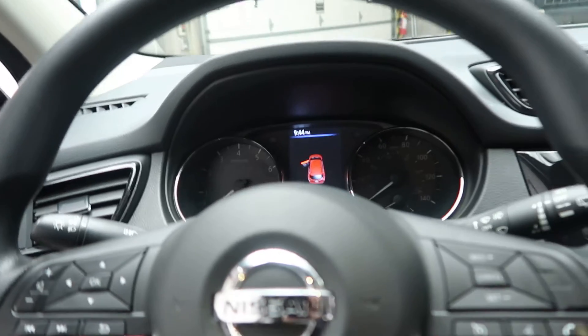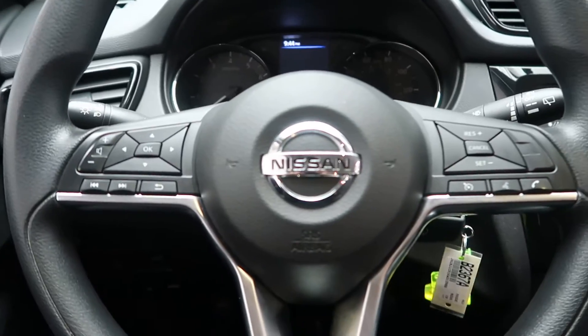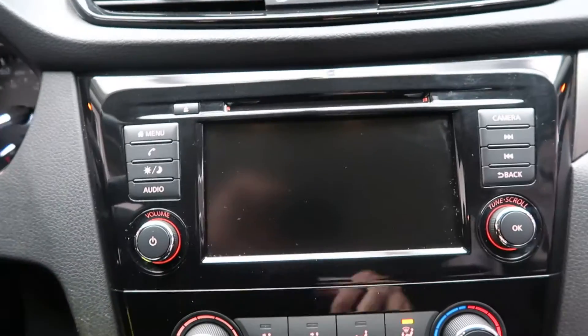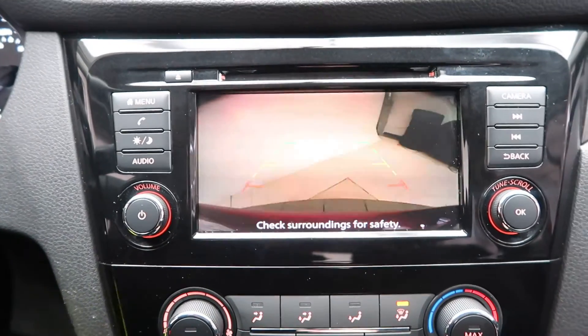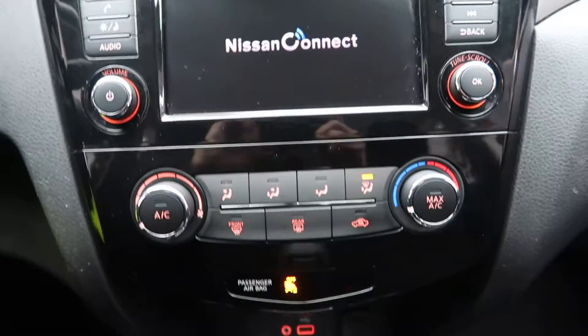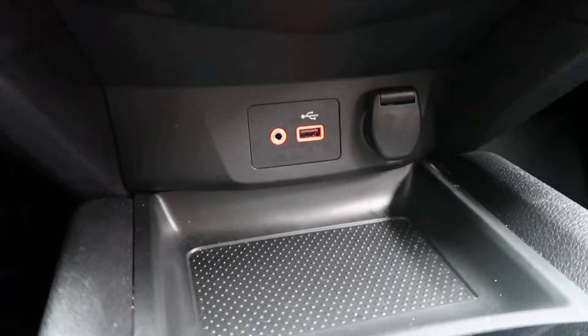Smartphone integration with Android Auto and Apple CarPlay. Steering wheel controls, media display, rear-view backup camera, climate control, and USB and auxiliary inputs.